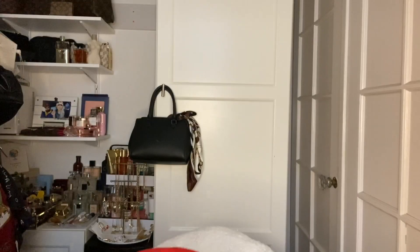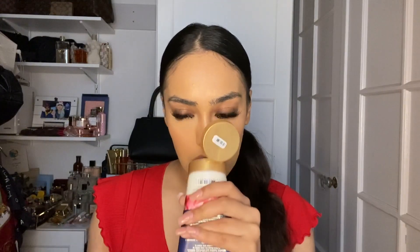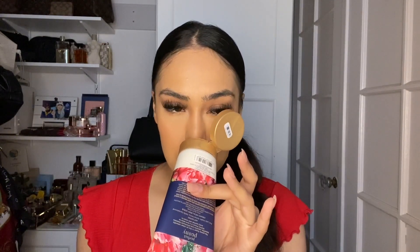The next thing I got is the perfect peony creamy pearl body scrub. I've never tried Bath and Body Works body scrubs before, but this was 75% off and it smells really good — really floral. I'm excited to try that out.